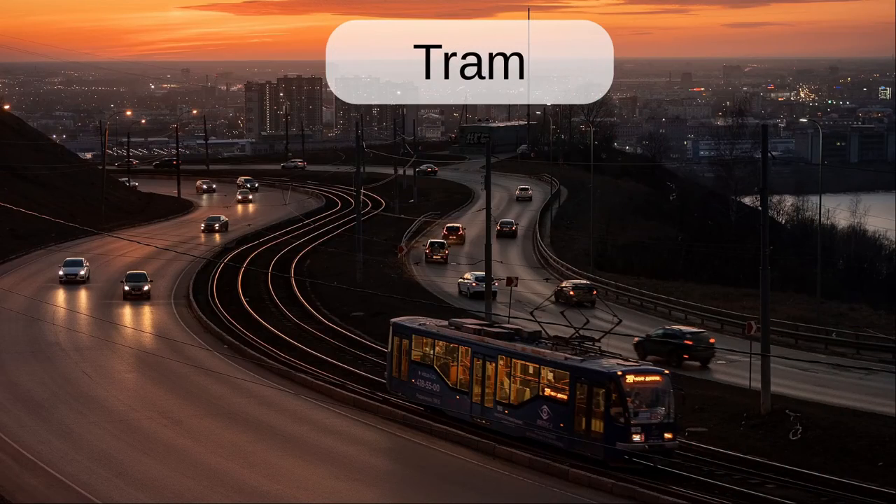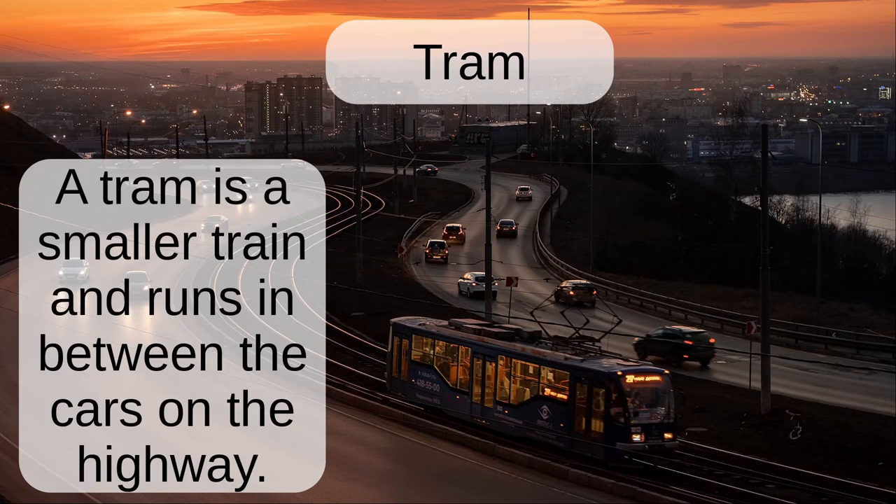Tram. A tram is a smaller train and runs between the cars on the highway.